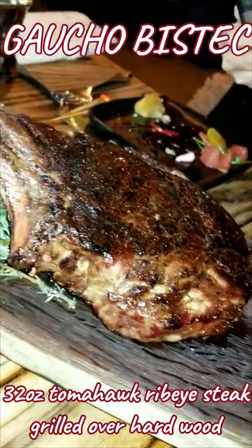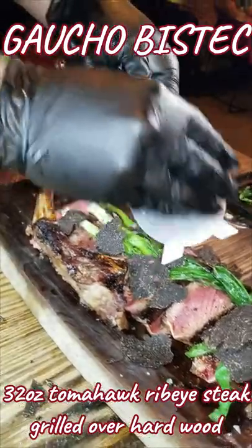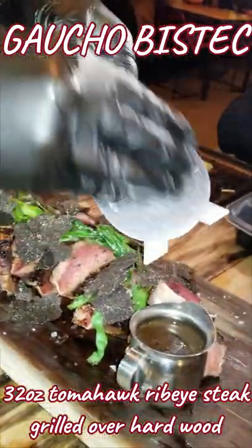Their 32 ounce tomahawk steak was one of the best I've ever had and it was still sizzling when it got to the table. We were very fortunate to have it with truffle on top as well.